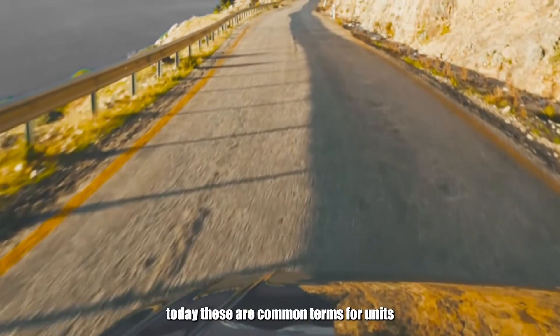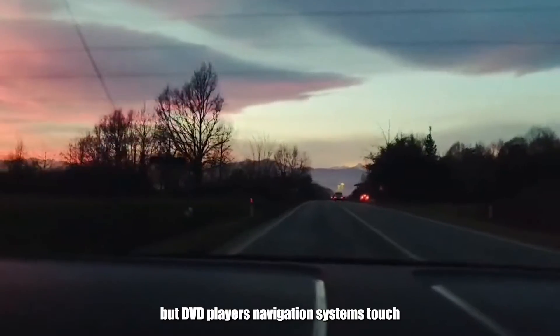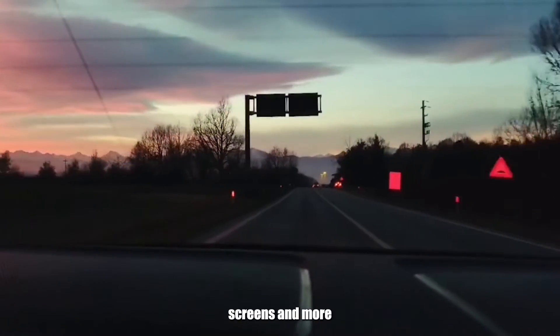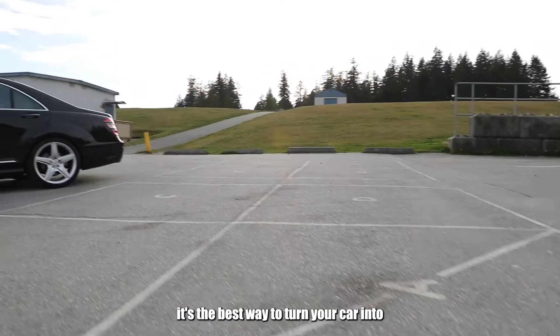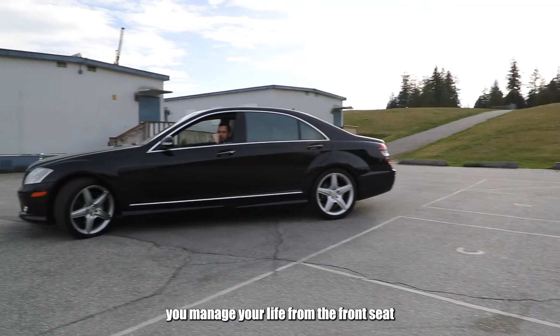Today these are common terms for units that not only provide you with radios but DVD players, navigation systems, touchscreens, and more. It's the best way to turn your car into an entertainment system and even help you manage your life from the front seat.